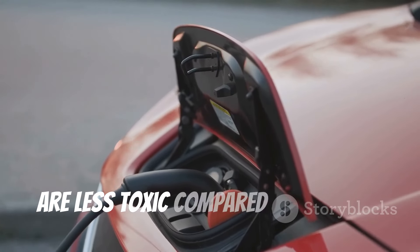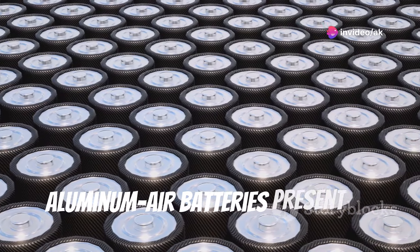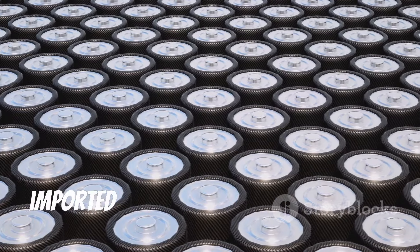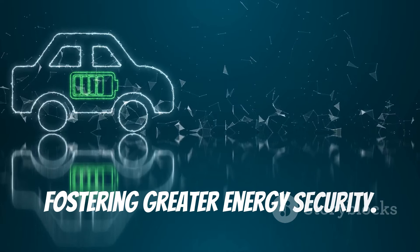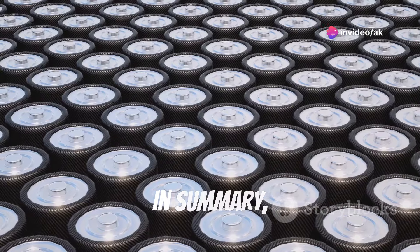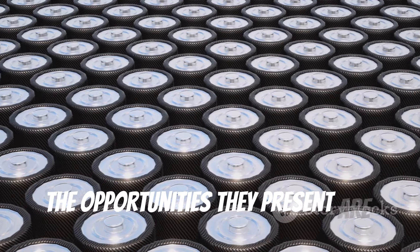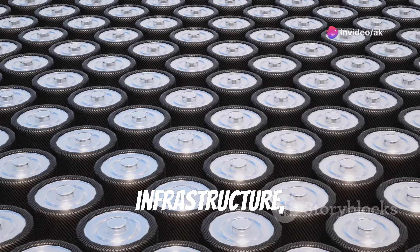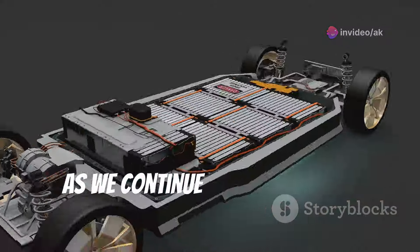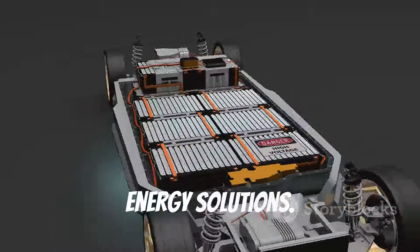Moreover, aluminum air batteries present an opportunity for energy independence. Countries with abundant aluminum resources can reduce their reliance on imported lithium and other materials, fostering greater energy security, economic benefits, job creation, and a more resilient energy supply chain. While the production of aluminum air batteries comes with its set of challenges, the opportunities they present are equally compelling. By addressing cost, infrastructure, and environmental concerns, we can unlock the full potential of this promising technology, with aluminum air batteries playing a pivotal role in the future of sustainable energy.